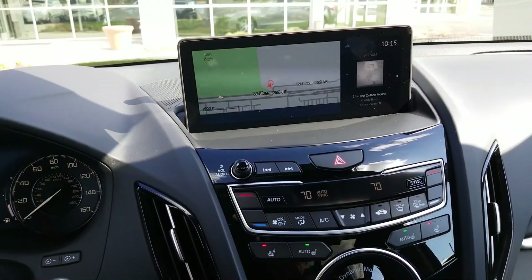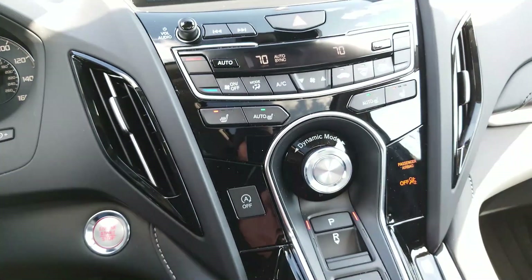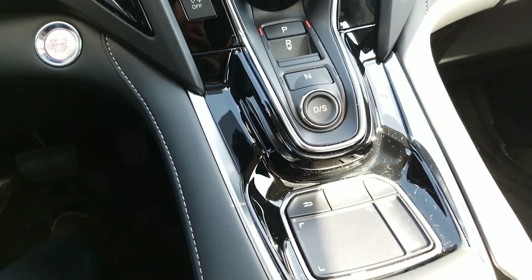The Technology Package also includes Navigation and the Acura ELS Studio Premium Sound System, which can be controlled by this True Touchpad interface.